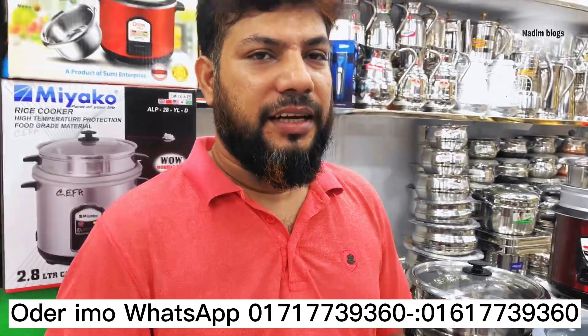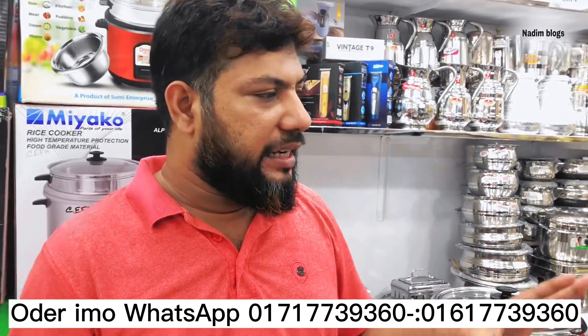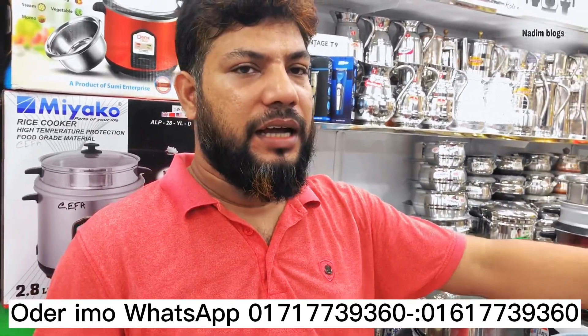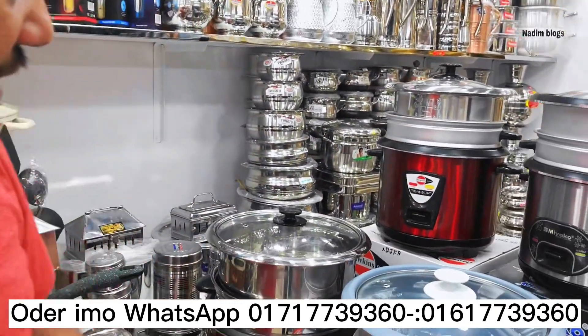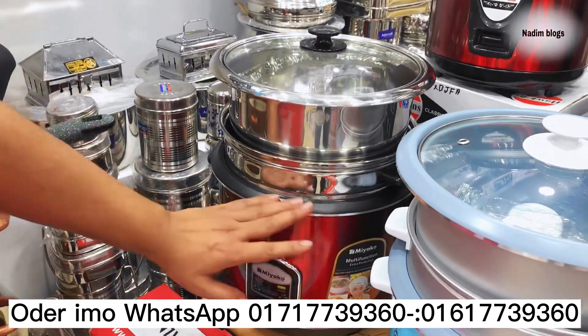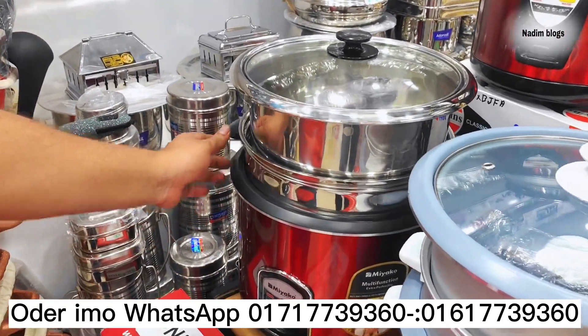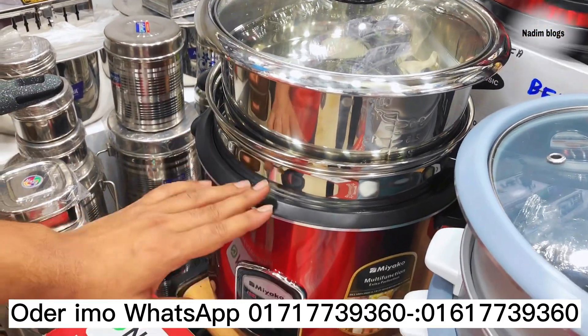Good morning, sir. How are you doing today? We have a collection of rice cookers. I started with 3L. We have some green rice cooker — this one has an extraction, another is a validation and a non-stick particle.